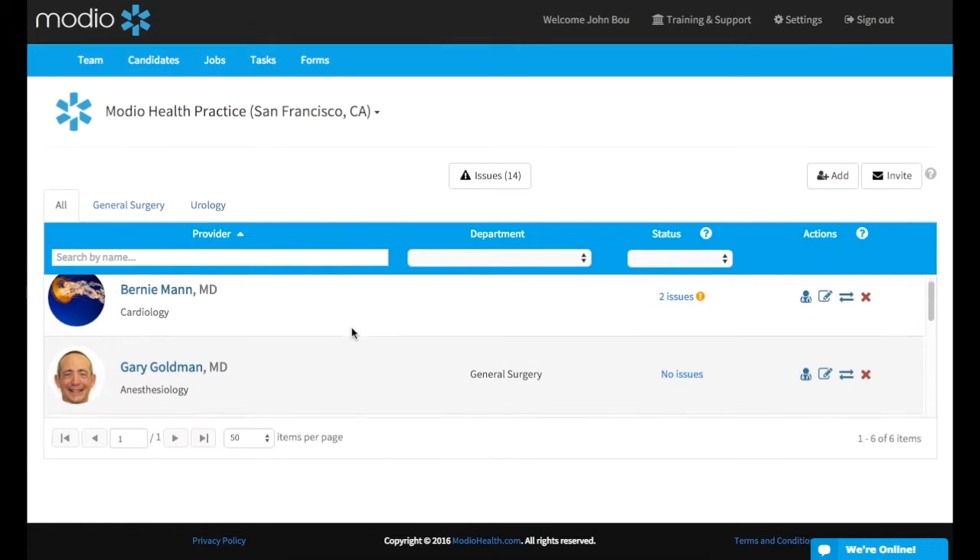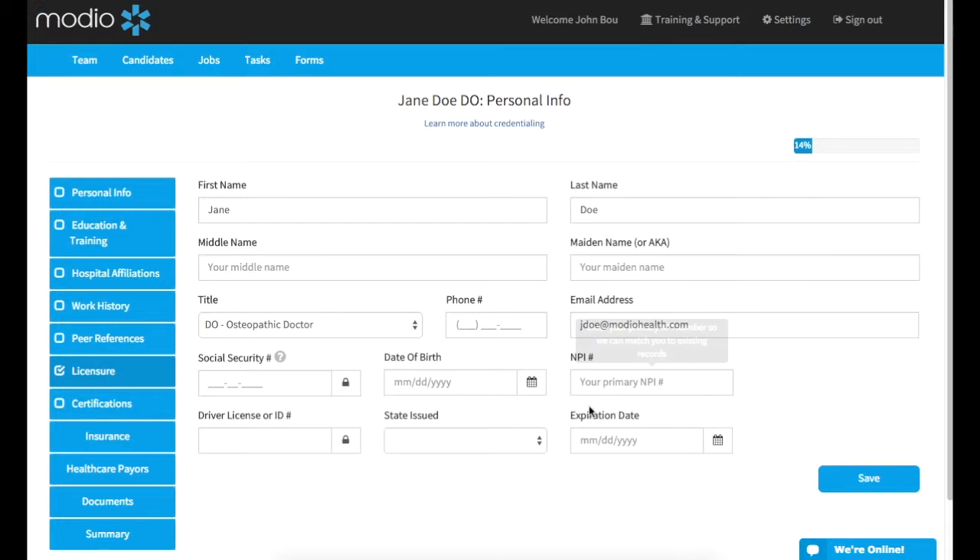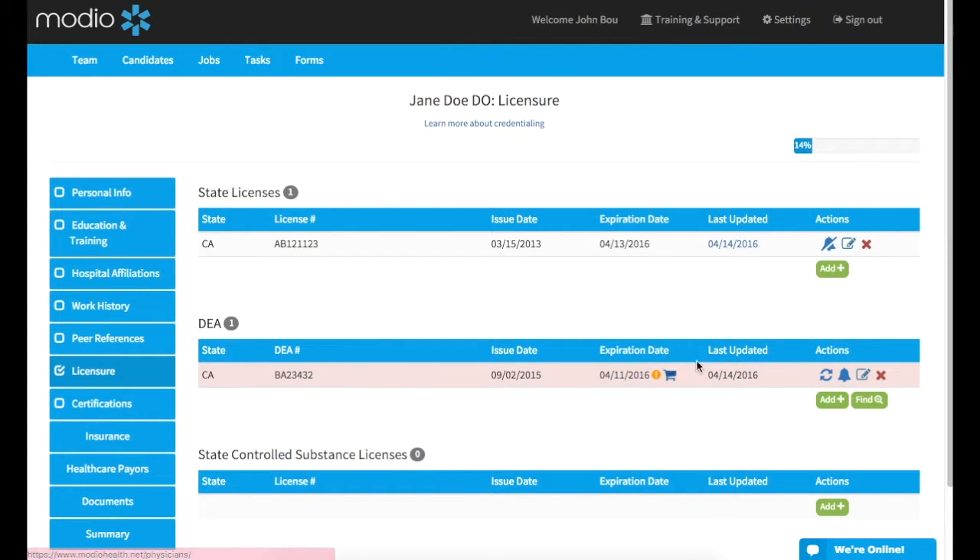When you want to reactivate an alert, go to the provider's detailed profile and choose the licensure tab on the left. Then scroll to the right credential and click on the bell icon again to re-enable the alert.